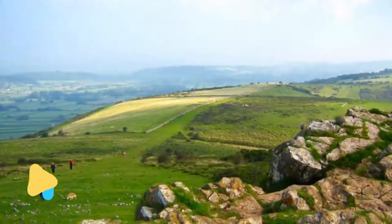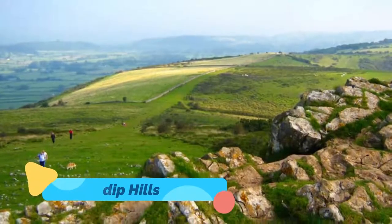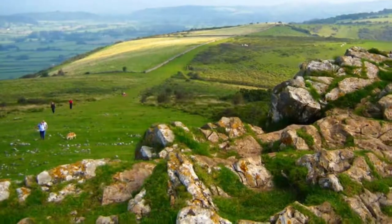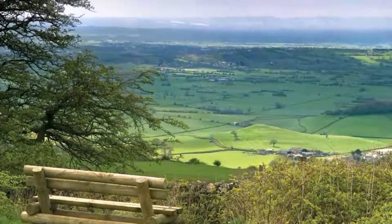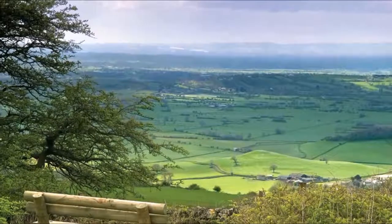9. Mendip Hills. Wells sits under the southern ridge of carboniferous limestone hills that are conserved as an Area of Outstanding Natural Beauty. You don't have to travel far to appreciate the splendor of the Mendip Hills, as immediately outside Wells there are stirring vistas back over the town and the Vale of Avalon.